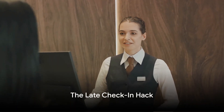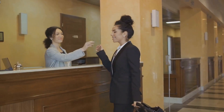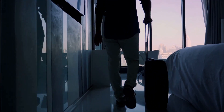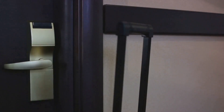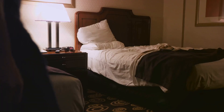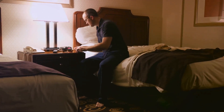Hack number three: the late check-in hack. Arriving late can sometimes work in your favor. By the time you check in, the hotel may have run out of standard rooms and be forced to upgrade you to a better room. It's like playing a game of chance, but the odds could be in your favor. No need to worry about getting stuck in a small room when you're on the go.